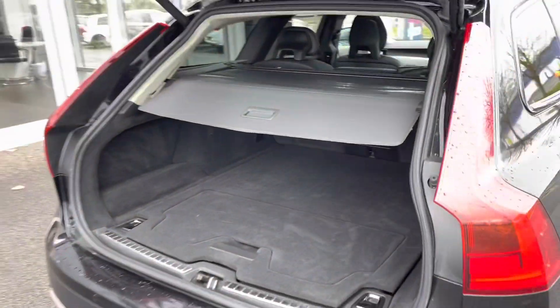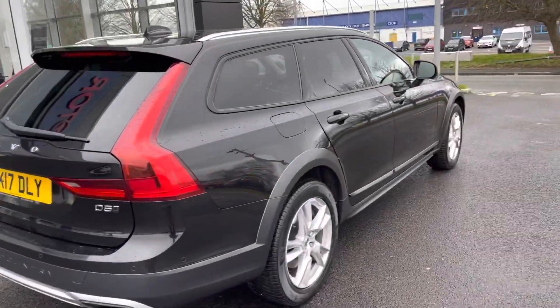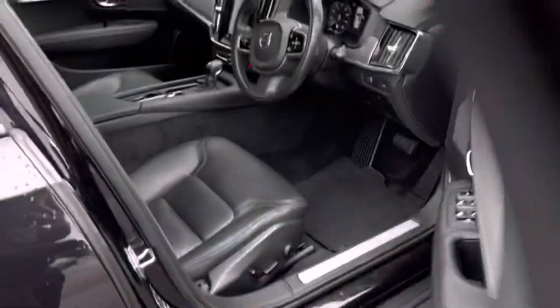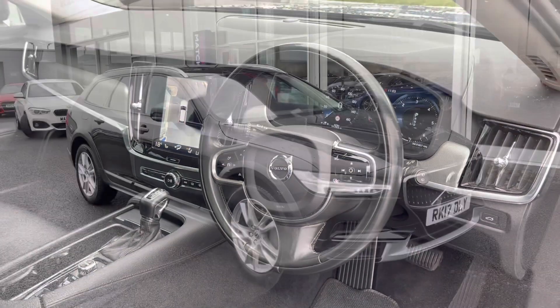The car has been serviced three times in its history, with the last service done at 39,000 miles. Taking a look at the interior, you can see the dashboard is nice and clean along with the lovely leather steering wheel.